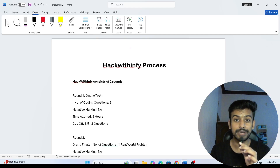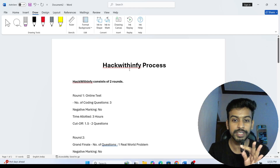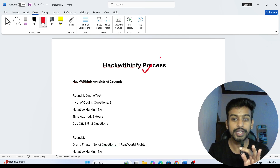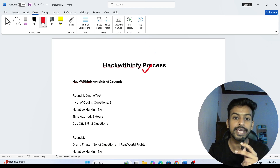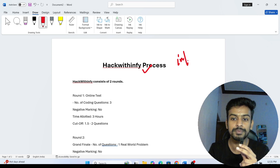Hello everyone, welcome to our channel, Lighting with Mangala. So today's video I'm going to discuss about the Hack with Infi full process. Basically I'm going to discuss about the full roadmap. If you are not aware about Hack with Infi, this is the Infosys program.